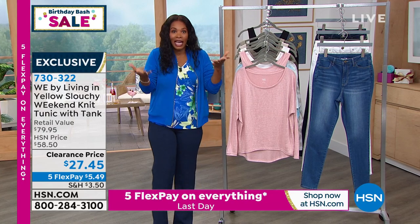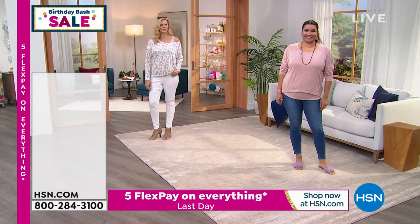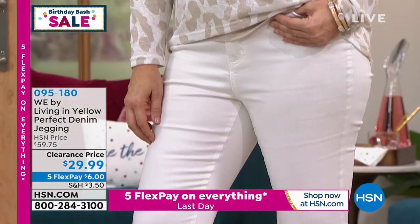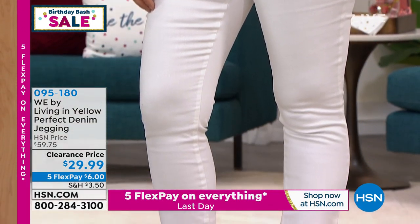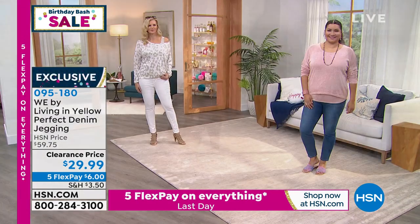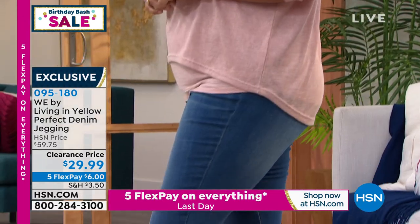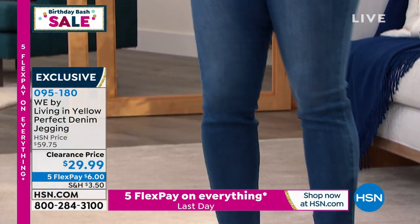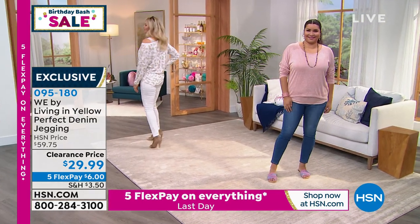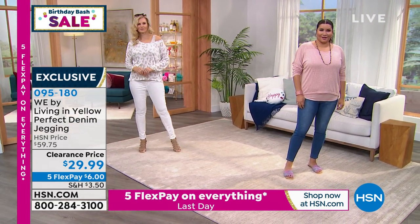Enjoy the clearance price on the WE by Living in Yellow tunic set in extra small to 3X. Next, staying with WE by Living in Yellow — the perfect denim jegging. You can see them in white; they also come in medium wash and dark wash. Sizes two to 24 women's, with spandex. They're jeggings designed to hit right at or around the ankle — inseam is 28.5 inches.